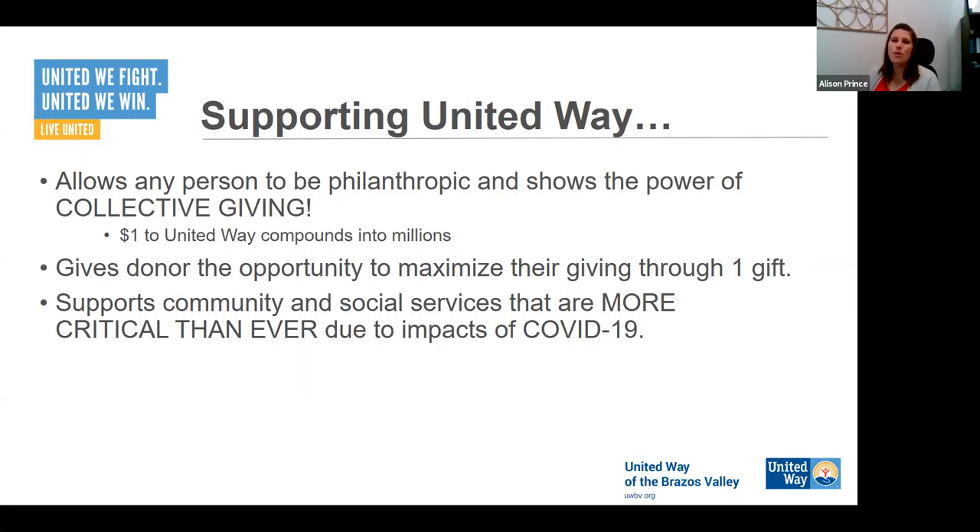I would encourage you to take some time later this week and check out the earlier training from today — I spent about 40 minutes just on our mission alone. On this training, I'm not going to do that, partially because it would be a repeat for some people, but also because this session is more tactical — it's about setting up the campaign.